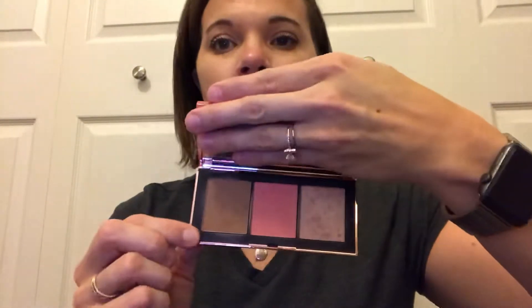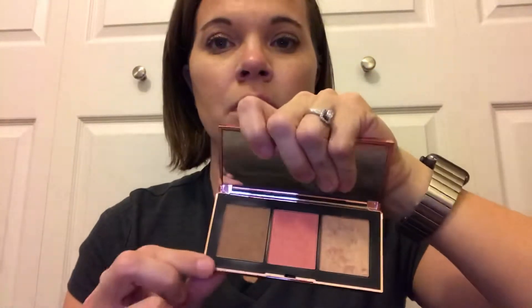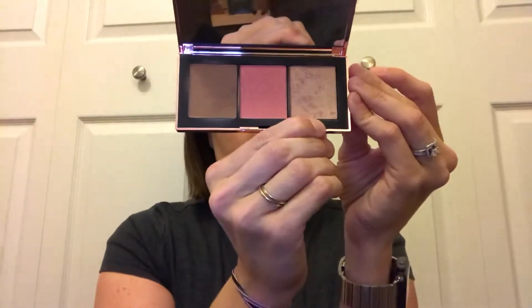Now for palettes — this is the NARS Orgasm Infatuation Palette. I've been using two of the three products in it probably since college. First is the Laguna Bronzer, one of their top-selling bronzers. Then there's the Orgasm Blush, one of the highest-selling blushes in the world — apparently one is sold every four or five seconds, which I believe because it's amazing. The third product is the Orgasm Highlighting Blush Powder, essentially a champagne highlighter. I'm not wearing that one today — I'm wearing the Anastasia Sugar Glow Kit instead.